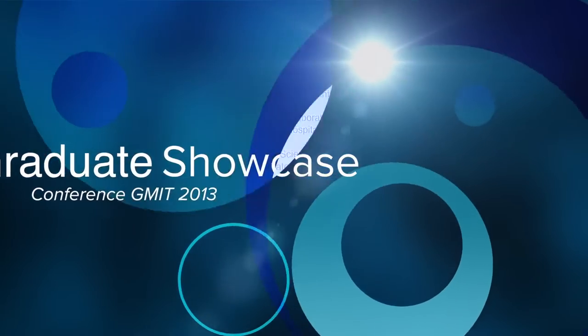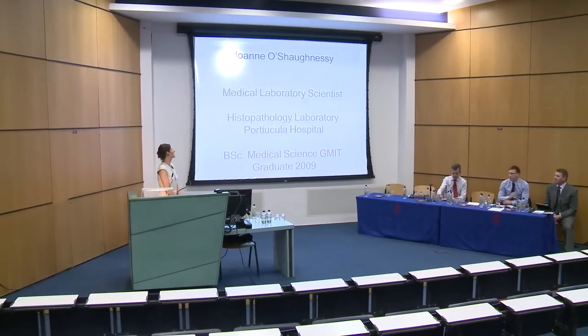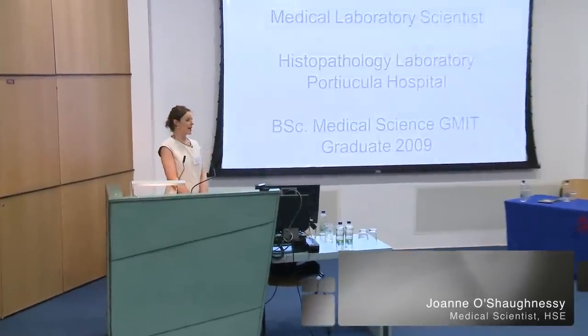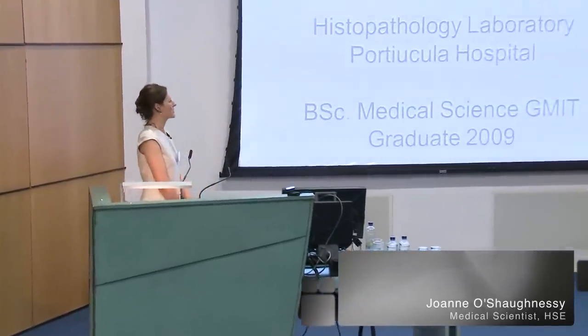Good morning everyone. My name is Joanne Schockensy and I'm a Medical Laboratory Scientist. I graduated from GMIT in 2009 with a BSc in Medical Science. Just briefly, for those who may have come from schools, a brief introduction as to what Medical Laboratory Science is.